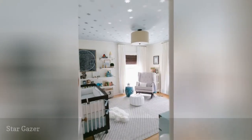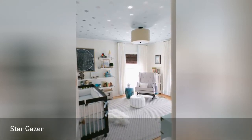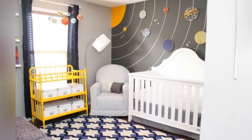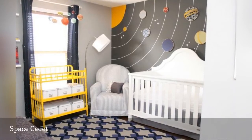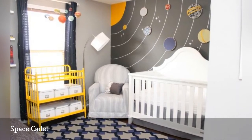What better way to fall asleep than under a canopy of shining silver stars? This hand-painted galaxy wall, spotted on Young House Love, features simple sewing hoop planets for an adorably crafty take on the traditional space mural.